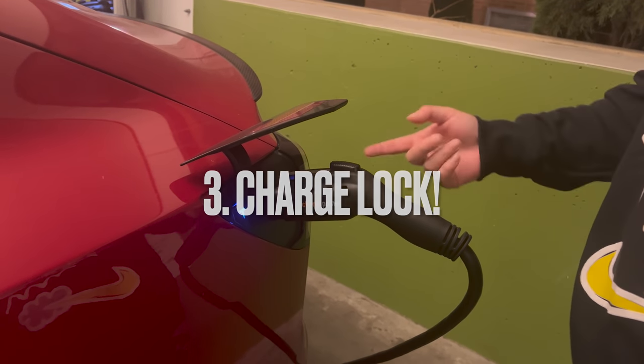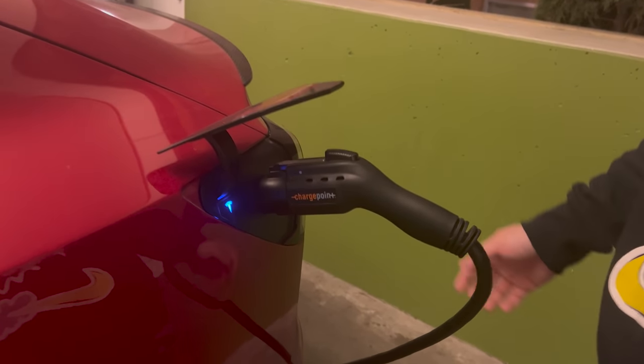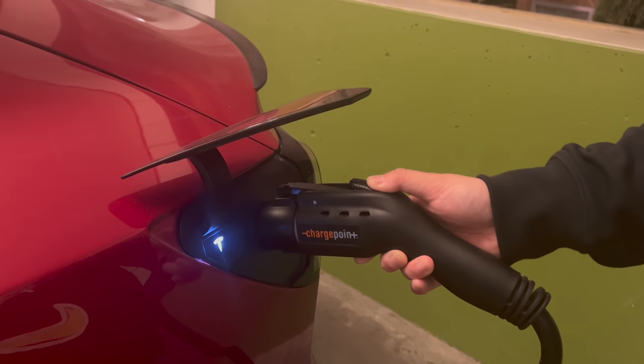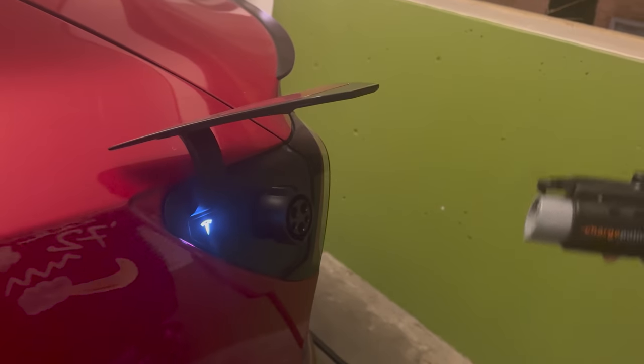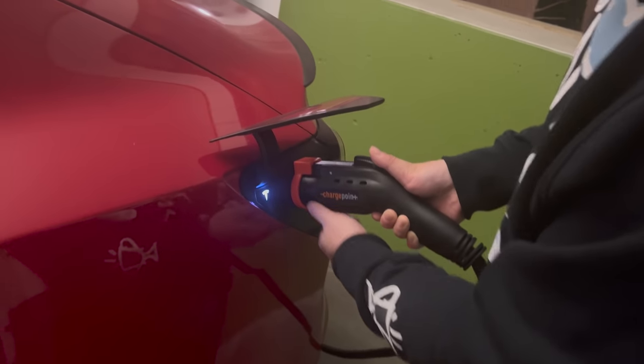The next thing that's super recommended is a charge lock. There are so many videos about strangers stealing Tesla owners' charging plugs at charging stations. With this charging lock accessory you will no longer have to worry about that — it'll prevent anybody from pulling out the charger from your car. The only way to remove it is to go into your app and unlock the charge port. Simple and effective product, highly recommended. It comes in all types of colors — I got the right one because it matches my car.